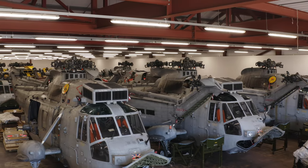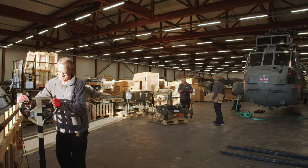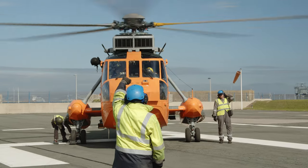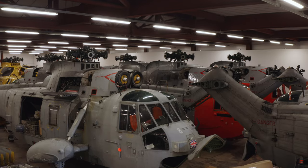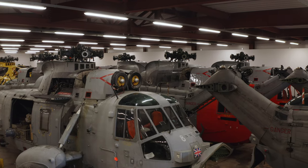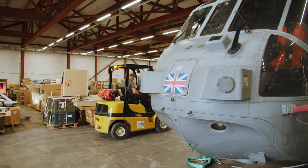The importance of Somerton to us is that we're able to maintain in-house our own ability to both store and maintain aircraft away from our own operating base at Portland. This gives us a full in-house capability to maintain, to operate, and to store the components that we need to operate those aircraft.